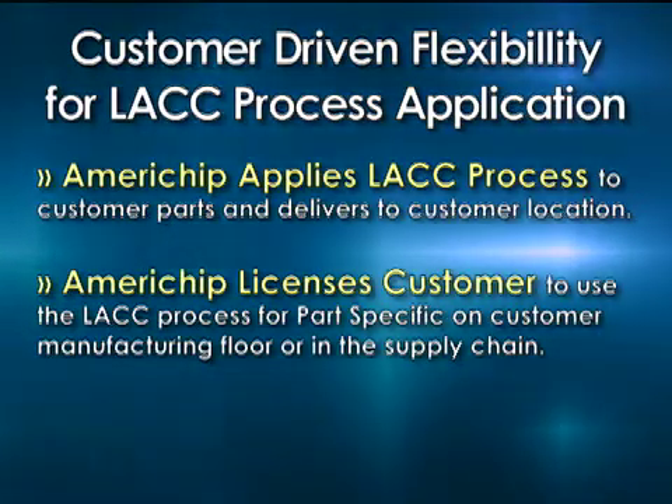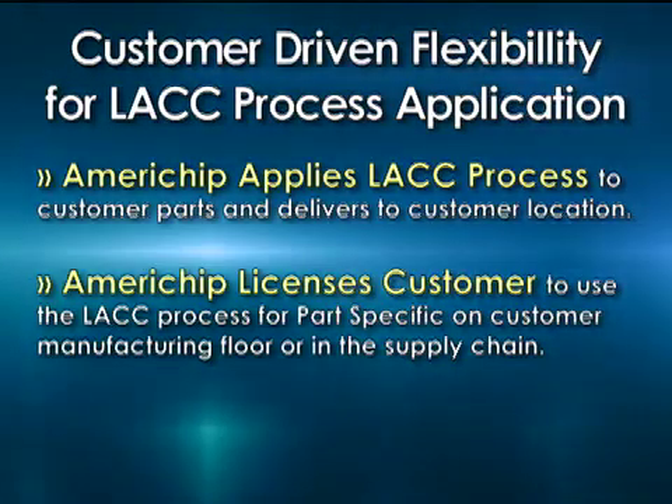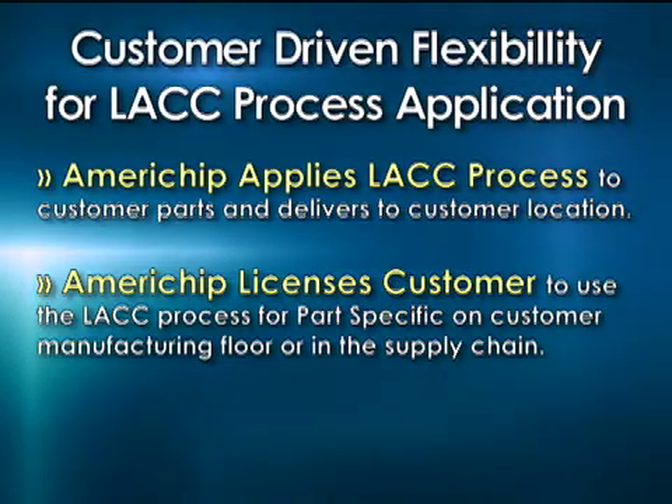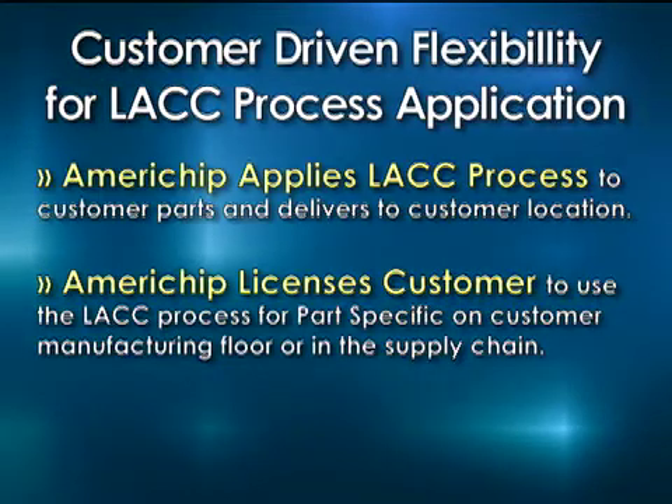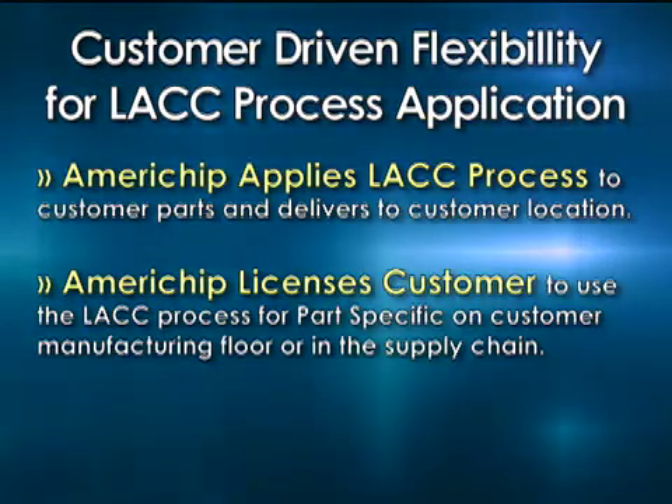That means a lot to any corporation nowadays — to have a better return on your assets or a better return on investment. So it seems to be an area that customers like.